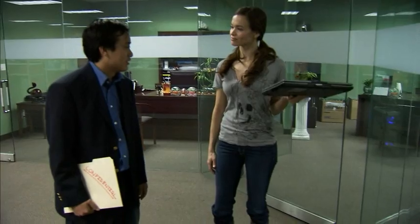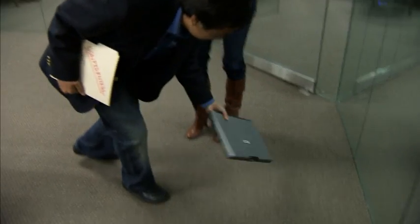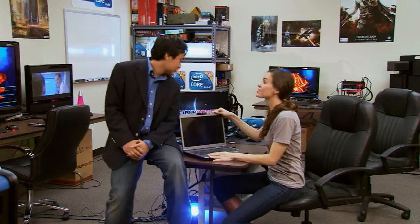Oh, if you drop it like this? Yep. Oops. See if it still works. Well, it's a good thing it's got an Intel SSD inside. It doesn't look like the laptop survived the drop, so let's see if the SSD did.